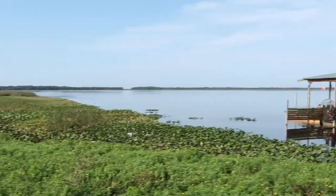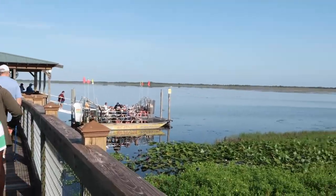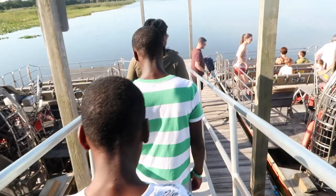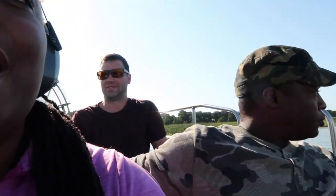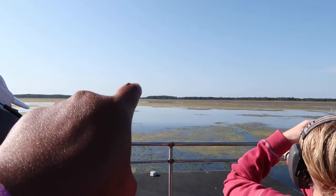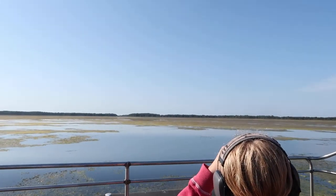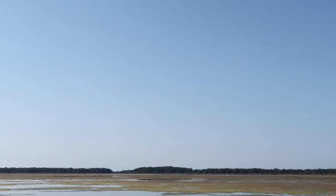We actually started our day with an airboat tour. We arrived at the park around 8:20. Our tour started at 9 a.m., but we were supposed to be there 30 minutes early. The total cost was around $165 and that was for three adults and two children. I'll be sure to leave full details down in the description bar because we did use a Groupon, so I'll leave the Groupon price as well as the price for the park itself.